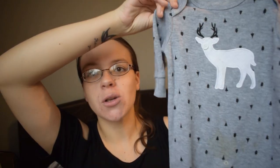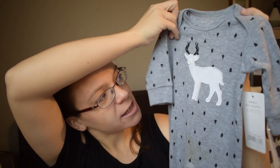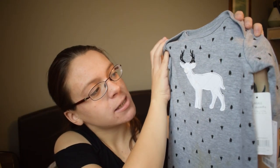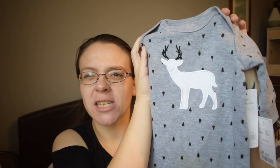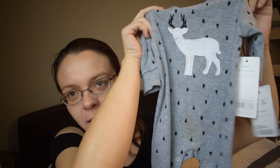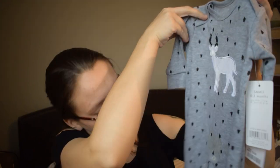Next is a sleepsuit on its own — a grey one with little trees all over it as the backdrop, and then a lovely stag right in the middle of the chest with a little button detail on it. I absolutely loved this one.